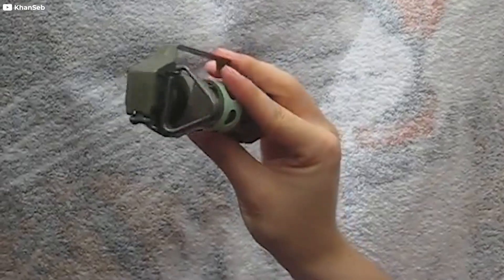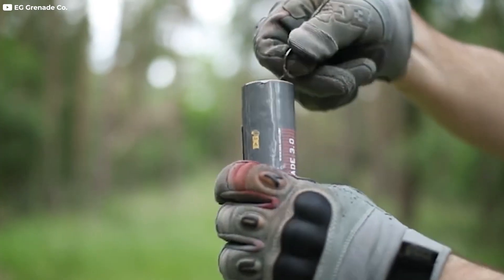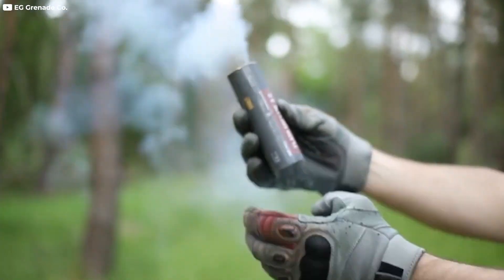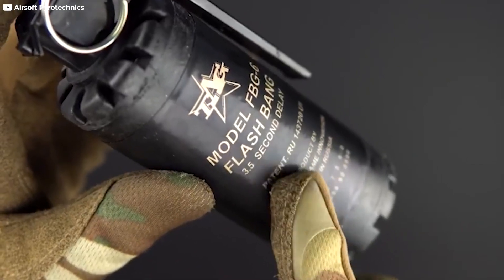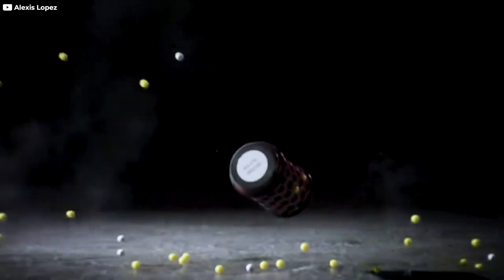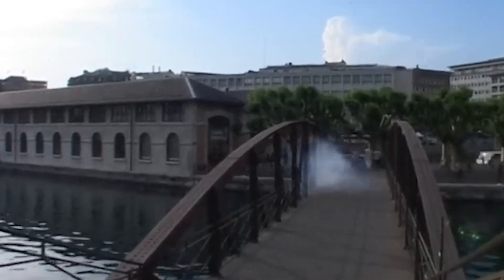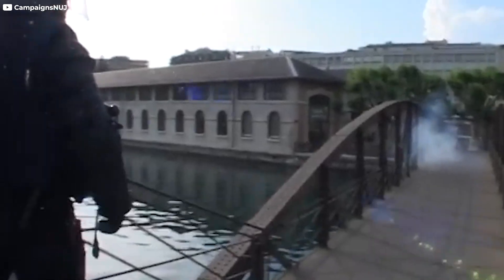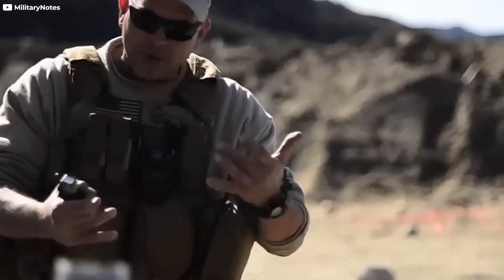Flashbang grenades, also known as stun grenades, are another example of how grenade technology has adapted to modern combat needs. Designed to temporarily disorient and incapacitate targets, flashbang grenades emit a blinding flash of light and a deafening sound when detonated. The goal is not to cause physical harm, but to disrupt the enemy's senses, giving soldiers a tactical advantage. These grenades are often used in close-quarters combat or hostage rescue operations where non-lethal force is preferred.